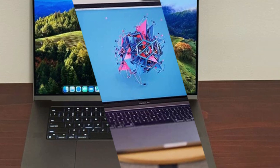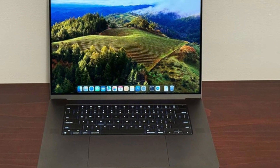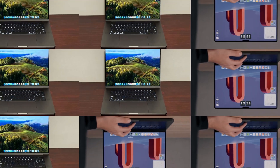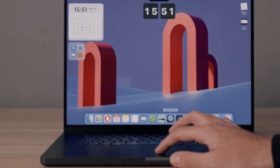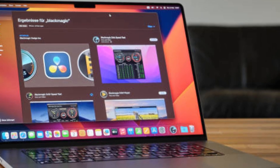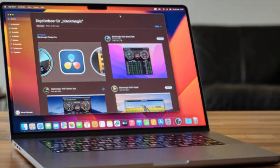This MacBook Pro doesn't just set a high bar for laptops in 2024 — it redefines what a professional-grade laptop can achieve, making it an ideal investment for content creators, developers, and anyone needing top-tier performance.